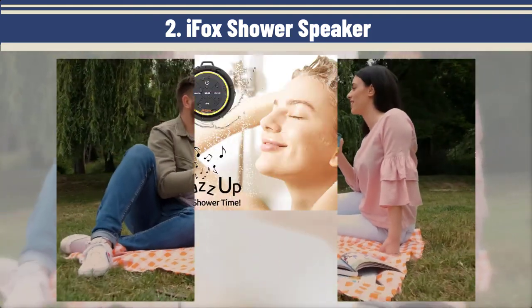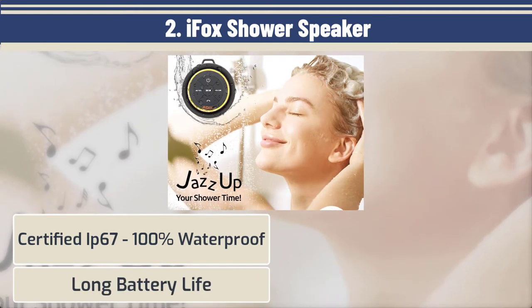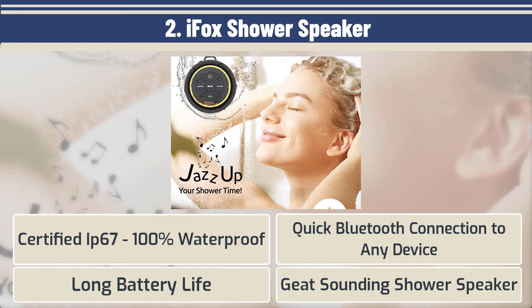Here are the best features: certified IP67 100% waterproof, long battery life, quick Bluetooth connection to any device, and great sounding shower speaker.